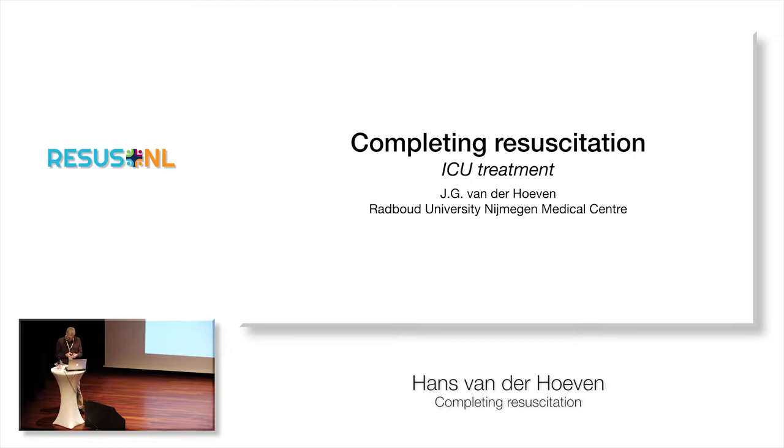Well, good morning. We finally end up in the ICU. And I guess it's all in the name — critical care — that actually means that if my whole team doesn't pay attention to every tiny detail, we are not going to make a difference. And that's what I'm going to talk about. I'll pick out some of those tiny details that are very important for our patients, and we'll discuss that with you.